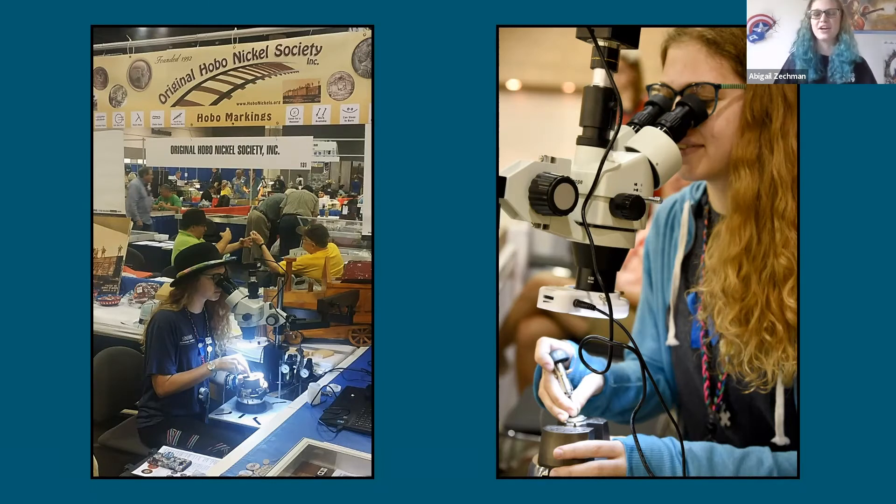I sat there for three hours and carved probably the worst hobo nickel you've ever seen — super deep lines, I carved off the eye. But as soon as I did that, I knew this was something I definitely wanted to do. I've been involved ever since, learned from lots of different carvers, go to lots of different coin shows and set up, carve and sell. I'm very passionate about sharing the story of the hobo nickel with others, because a lot of numismatists have never heard of this.